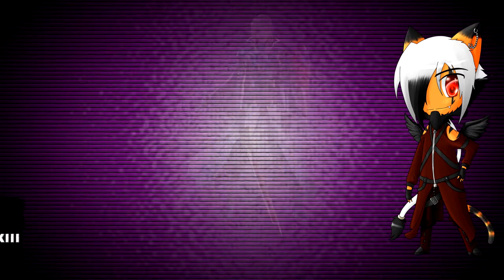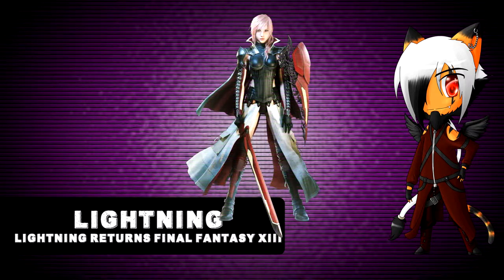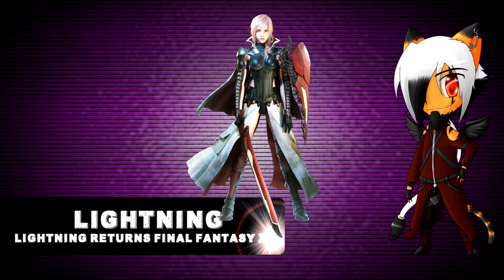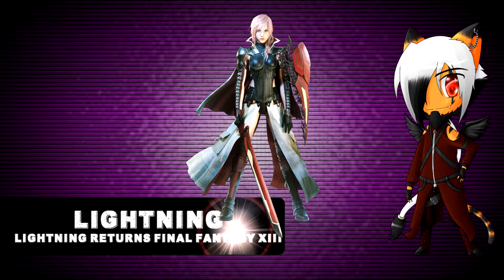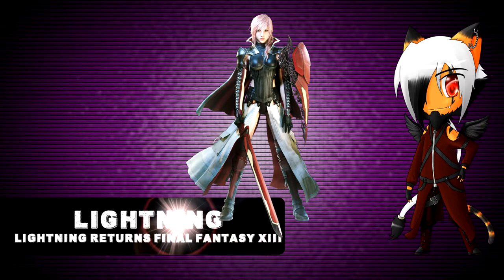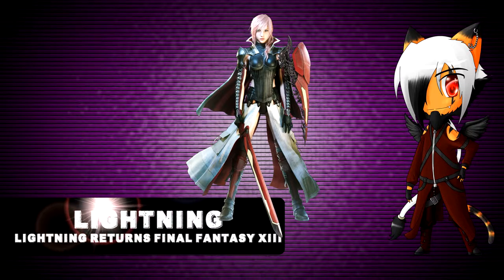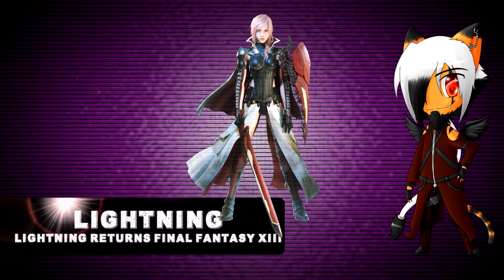Number 3. Coming up at 3rd place, we have Lightning from Lightning Returns: Final Fantasy XIII. That's a long name. How would you design the savior who has to save humanity in a dying world? Well, like this of course — plenty of armor, a big shield, and a sword. And they still manage to make her look sexy. A good design for a savior.